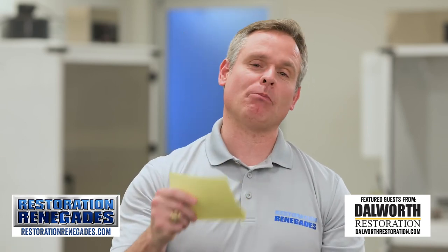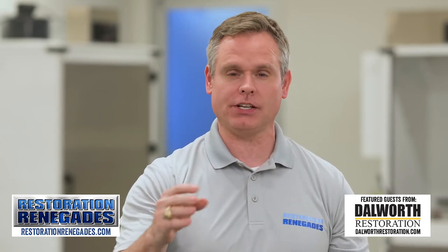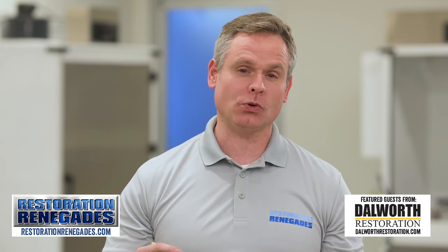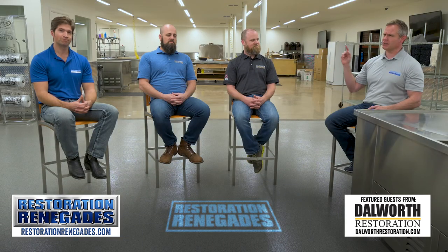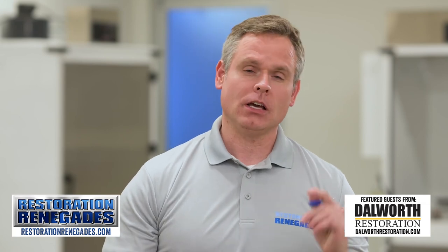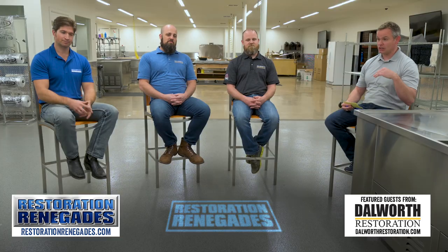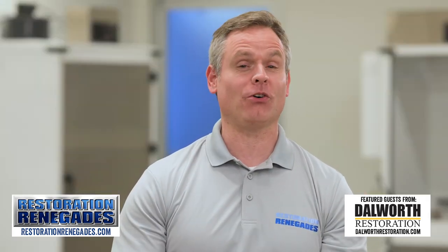So we can see how important it is to understand your homeowner's policy — and how you do that is by contacting your agent. They're going to tell you the ins and outs of that policy. In the unfortunate circumstance where water damage does occur, simply go to restorationrenegades.com and look up a restoration expert such as Nick and Josh Hobbs from Dalworth Restoration, and you'll find one near you. If you'd like to learn more, subscribe to our channel and ring that bell so you get all the updates. We'll see you on the next episode of Restoration Renegades.